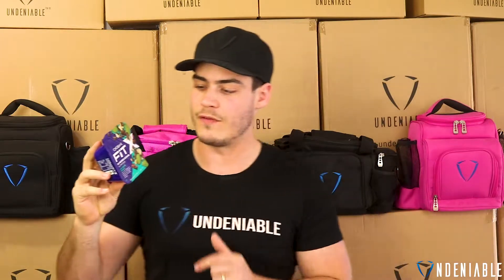Hey guys, Isaac back from Undeniable doing another protein snack review, continuing on with the Chobani Fit range. These are like just a new range Chobani's just released — they're a flip, like little yogurt flip kind of range.